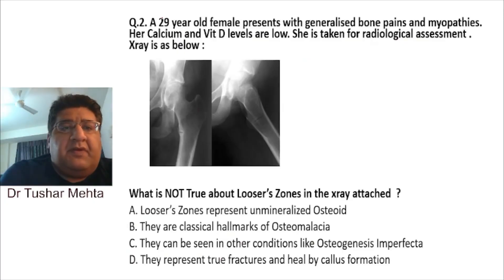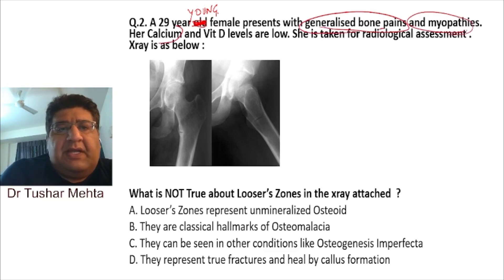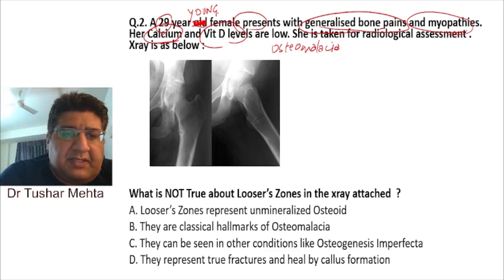A 29-year-old female — never write 'old,' always say 'young female' — presents with generalized bone pain and myopathy. Calcium is low, vitamin D is low. Looking at the age, I think I'm dealing with osteomalacia: a young woman with calcium deficiency and vitamin D deficiency. She's been taken up for radiological assessment.